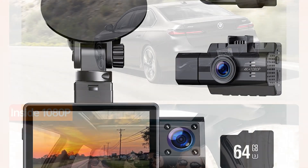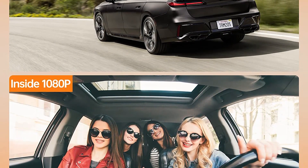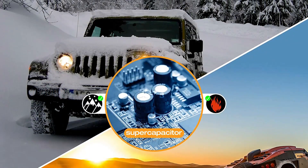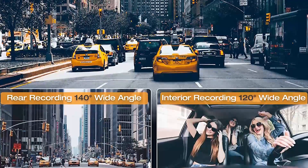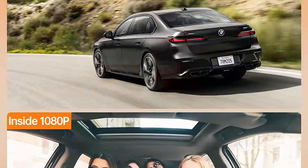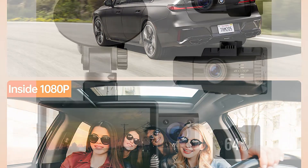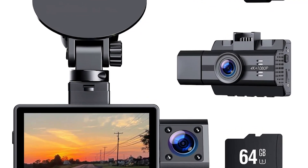The Generic 3-channel 4K dash cam with a 64GB SD card is an impressive product. The dash cam offers excellent video quality with its 4K resolution and 170-degree wide-angle lens, ensuring that every detail on the road is captured. The IR night vision is also a useful feature that provides clear video footage in low-light conditions. The WDR feature ensures that the video is well-balanced even in bright or low-light situations.